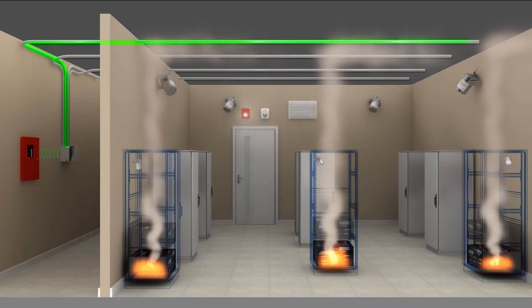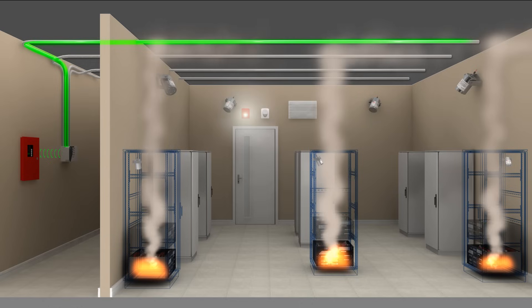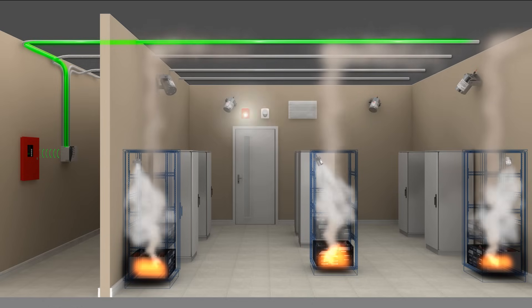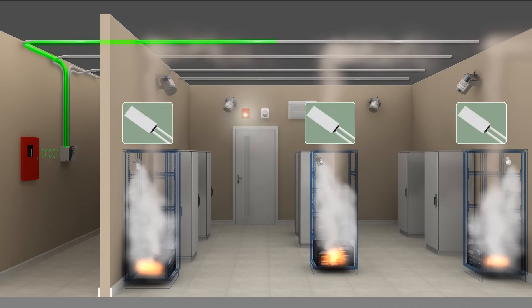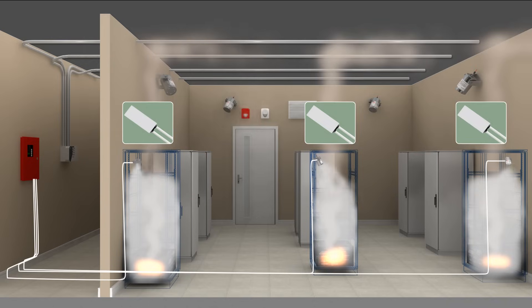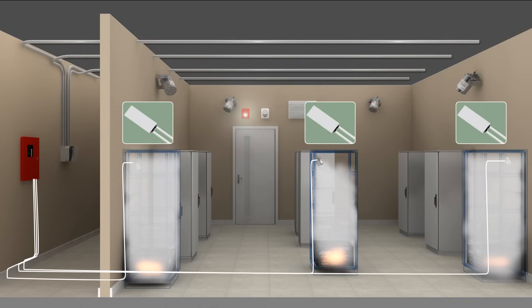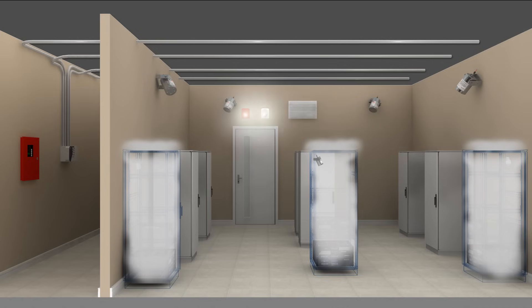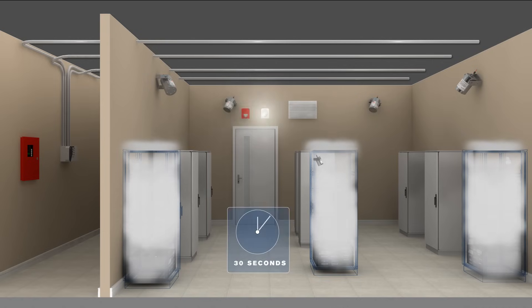As the fire continues to grow, this time in several cabinets, STATX units in each of the cabinets are actuated, and thermal switches are triggered, sending a signal to the control panel, which initiates full room fire suppression. A second horn and strobe goes off, giving a 30-second warning of a total flooding event.